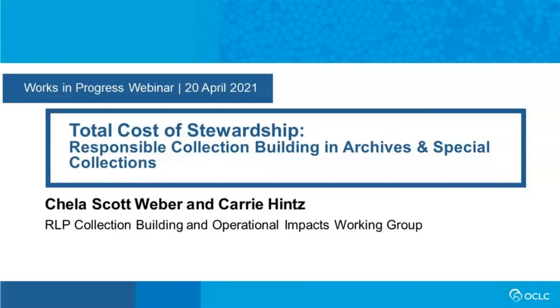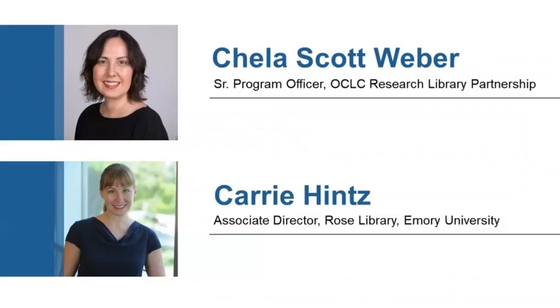Thanks, Marcie. Good morning from Seattle, which is where I am. Thank you all for being here today. I'm excited to be presenting, along with my colleague Carrie Hintz, about our Total Cost of Stewardship: Responsible Collection Building in Archives and Special Collections publication. I'm Chayla Scott Weber, a senior program officer with the OCLC Research Library Partnership, where I focus my work on Archives, Special and Distinctive Collections. Carrie, you want to introduce yourself?